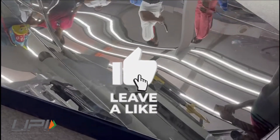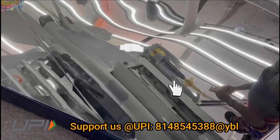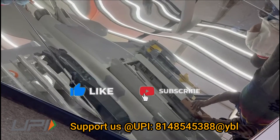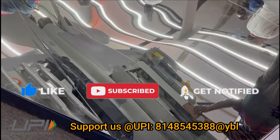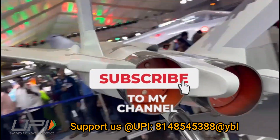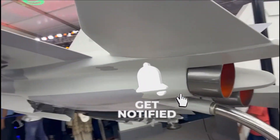That was today's update. Please let us know your views in the comment section. If you liked the video, do not forget to like, share, and subscribe. Jai Hind — we will be back soon with more interesting developments from the defense sector.